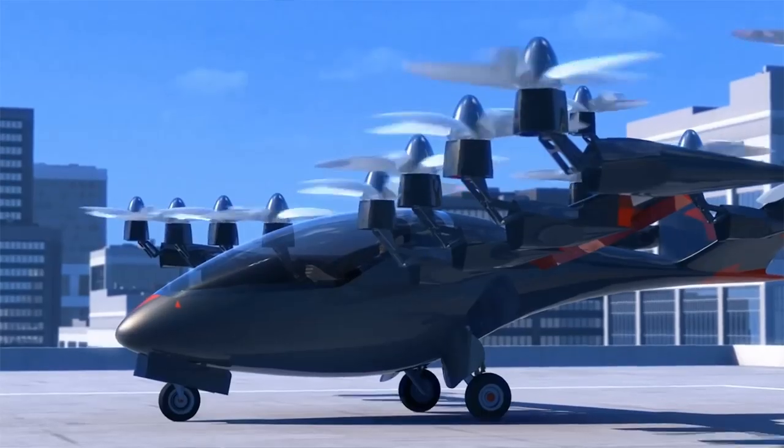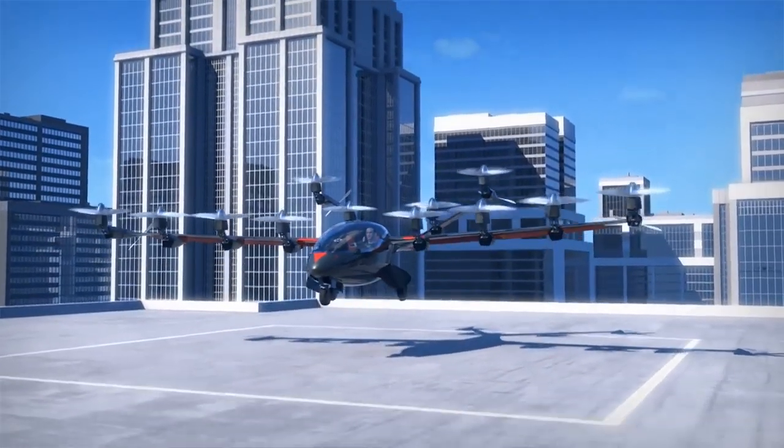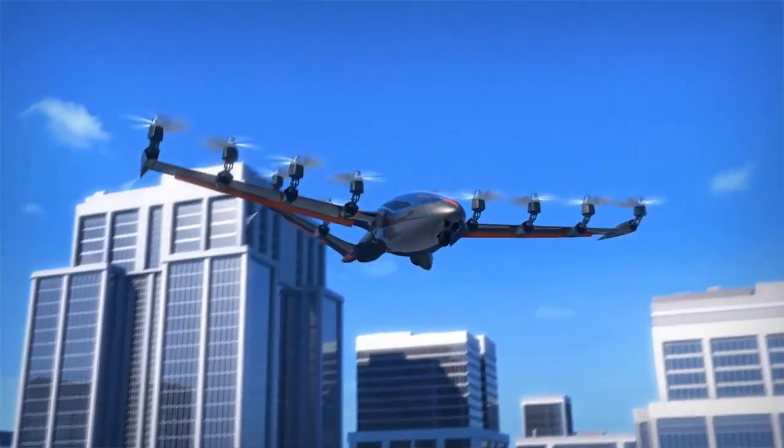The plane has a total of 16 propellers. When it reaches cruising altitude, 12 propellers aerodynamically fold away and 4 propulsion propellers take over.